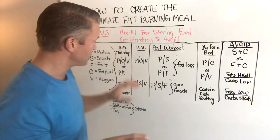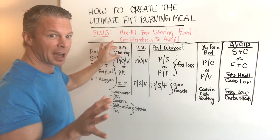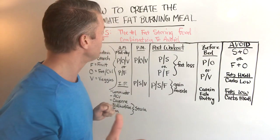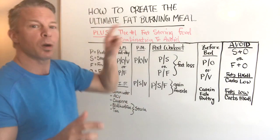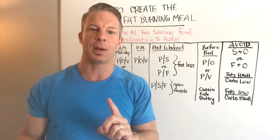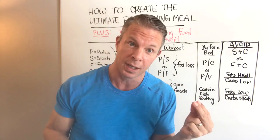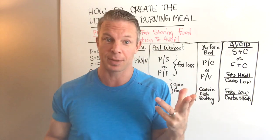In today's video, we're going to talk about just doing this in the morning and in the midday, depending on the protocol that you'd like to follow. I'm also going to talk about the number one fat-storing food combination that you must avoid if you want to lose belly fat — it doesn't matter what diet or exercise plan you're following. You're going to want to avoid this deadly food combination.